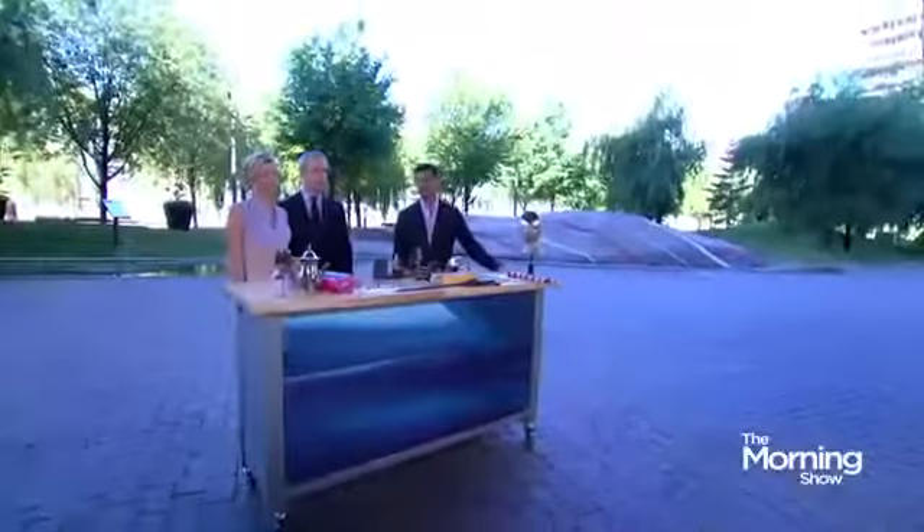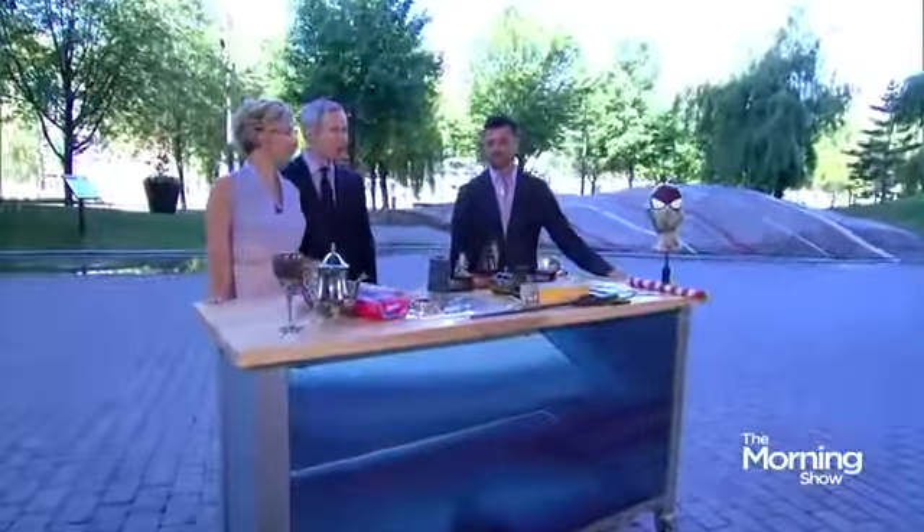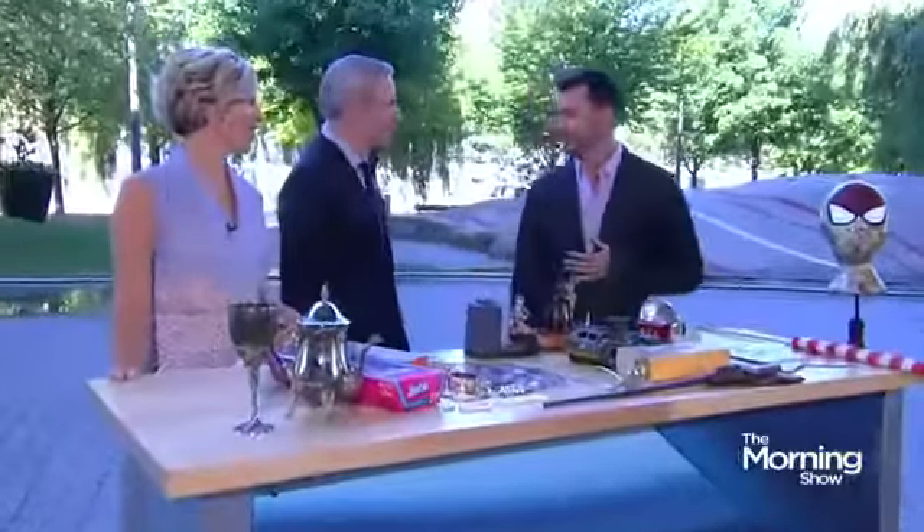Welcome back to The Morning Show. Garage sales offer the perfect opportunity to stretch a buck by sifting through what most would consider trash and finding the treasure. Here with some tips on what to look for while you're trying to strike gold at your next yard sale is Max Smirnoff from Museum Antiques and Collectibles. Good to see you. Thank you for having me.